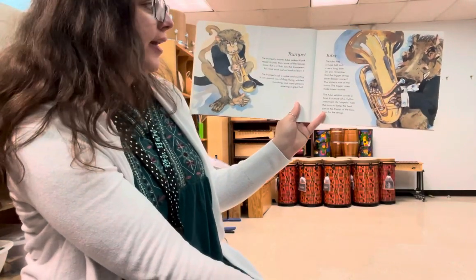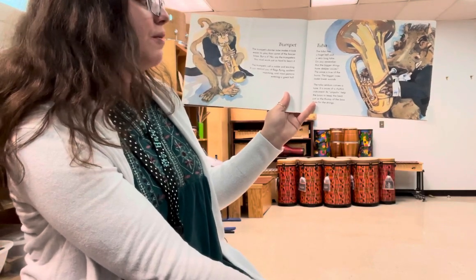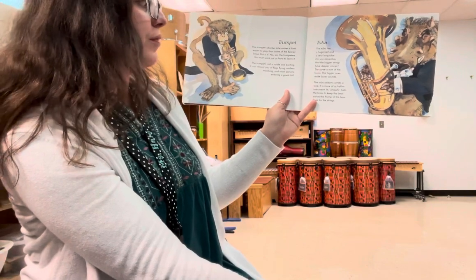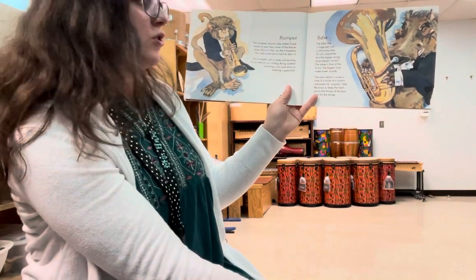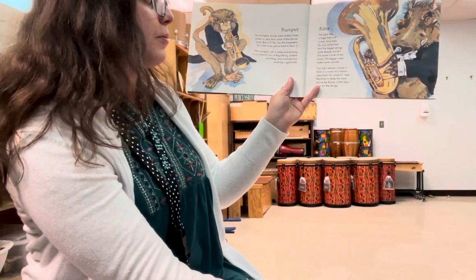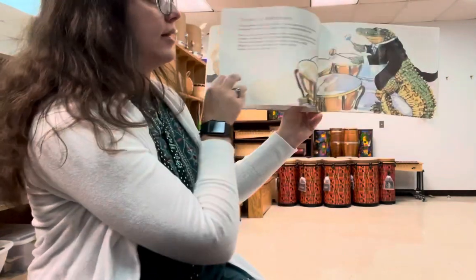Tuba. The tuba has a huge bell and a very long tube. Do you remember that the bigger strings have deeper voices? The same is true of the horns — the bigger ones make lower sounds. The tuba seldom carries a tune; it is more of a rhythm instrument. Its oompas help the brass keep the beat, just as the thump of the bass does for the strings.